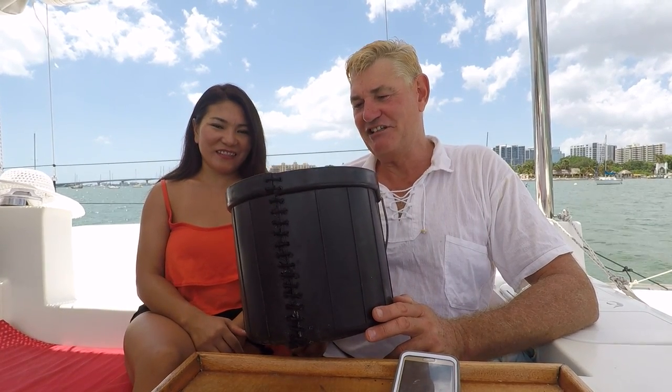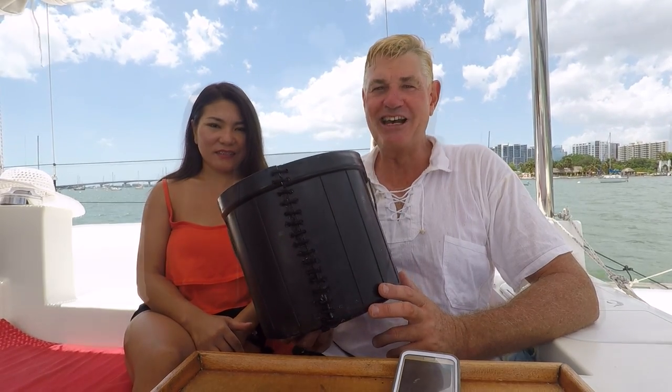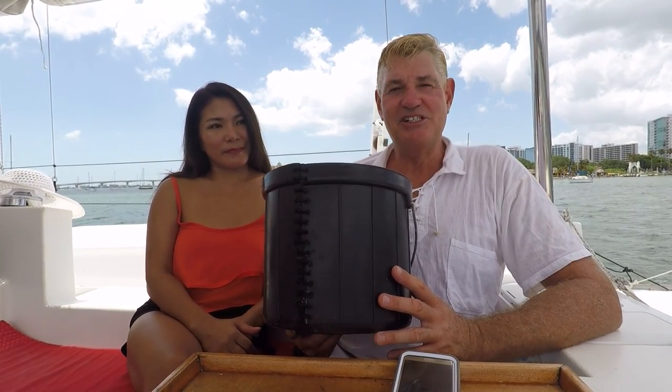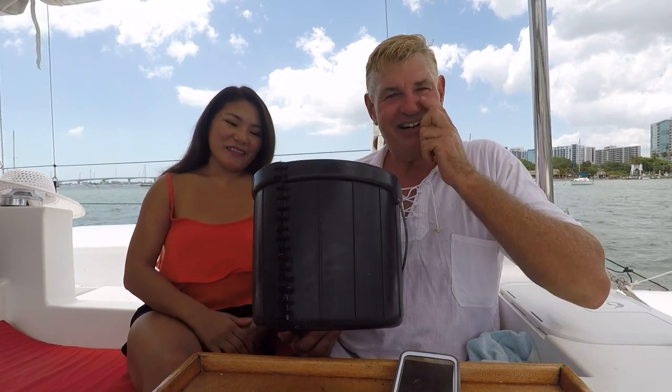Some of you have suggested that this bucket go into a museum in Mongolia. One or two of you have been wondering what happened to Toya. We read one very humorous suggestion that she was last seen in Home Depot shopping for a new bucket. And someone else suggested that they are willing to fly us a new bucket. It really does make our day when we hear stuff like that.